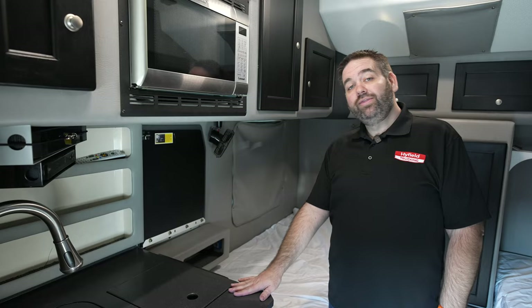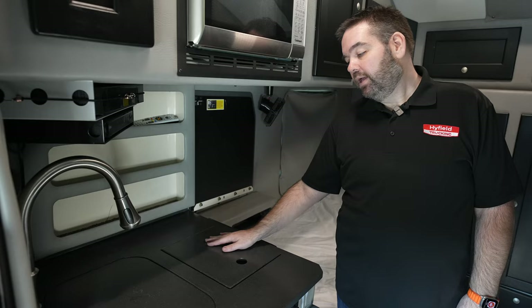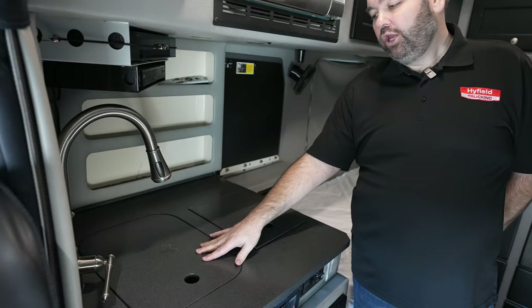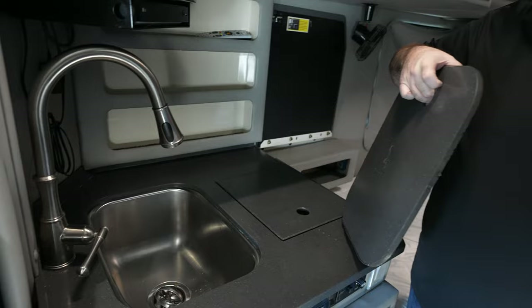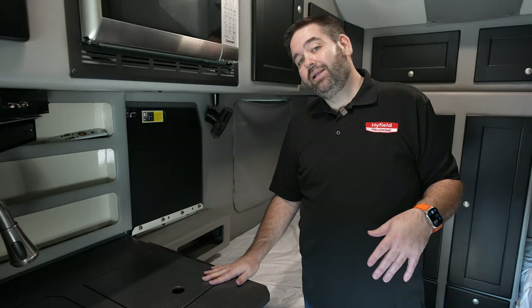Here on this side, in front of this bed, you can see that you do have some countertop space. Here you're going to have your in-countertop cook stove — this is just a hard cover that goes over top of that whenever it's not in use. And then here you do have your sink, which is a very large, deep sink that comes in the bolt sleepers. Your cooktop is going to be an induction stove, so any of your pots and pans that are induction will work on this.